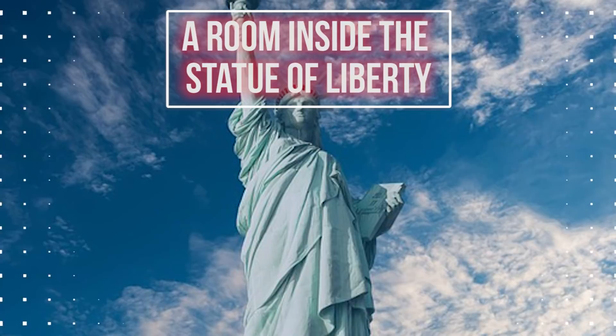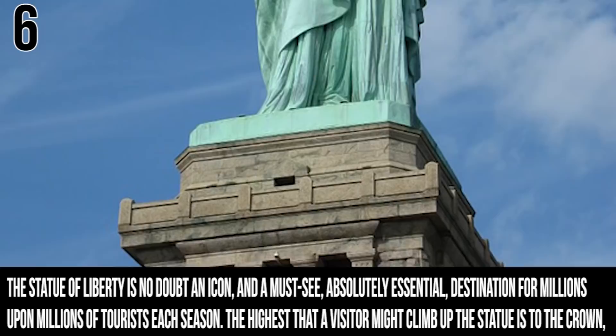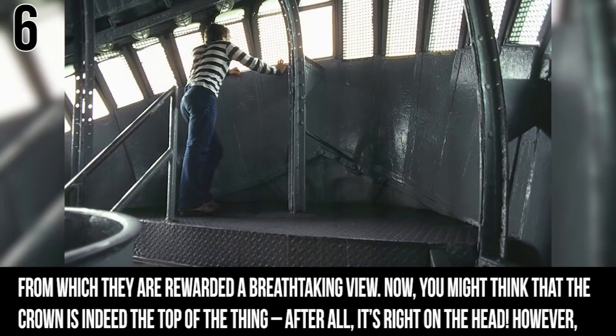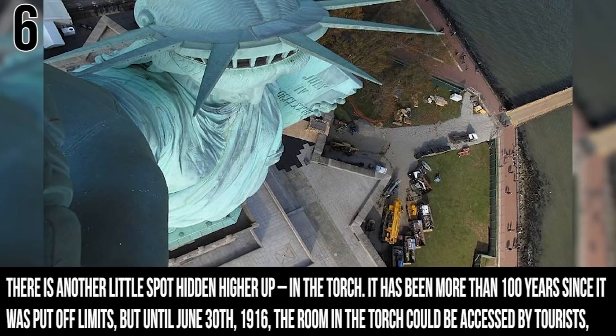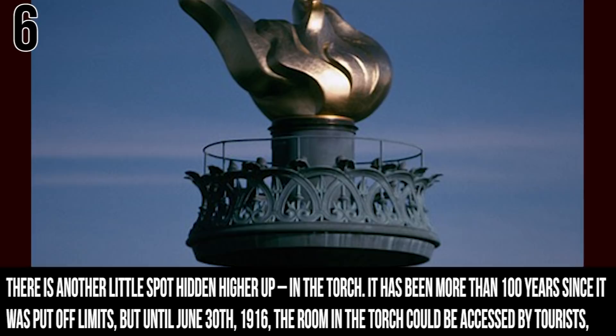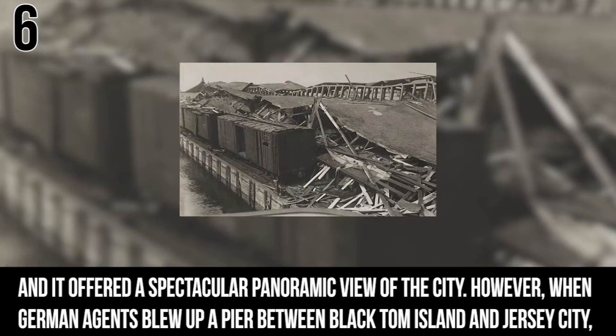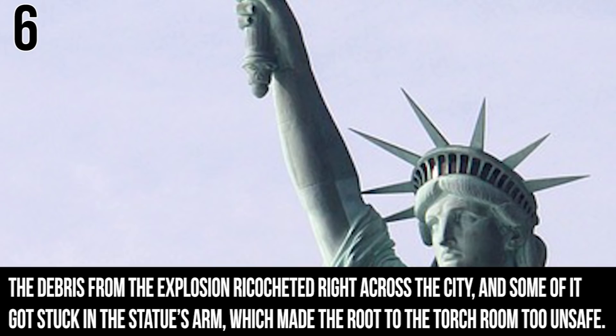Number 6: The Statue of Liberty's Secret Room. The Statue of Liberty is no doubt an icon and a must-see for millions of tourists. The highest a visitor might climb is to the crown, from which they're rewarded with a breathtaking view. However, there is another little spot hidden higher up inside the torch. It's been more than a hundred years since it was put off limits — until June 30th, 1916, the room in the torch could be accessed by tourists and offered a spectacular panoramic view of the city. After a German attack on the pier between Black Tom Island and Jersey City, debris from the explosion ricocheted up and got stuck inside the statue's arm, making the route to the torch room too unsafe for tourists.